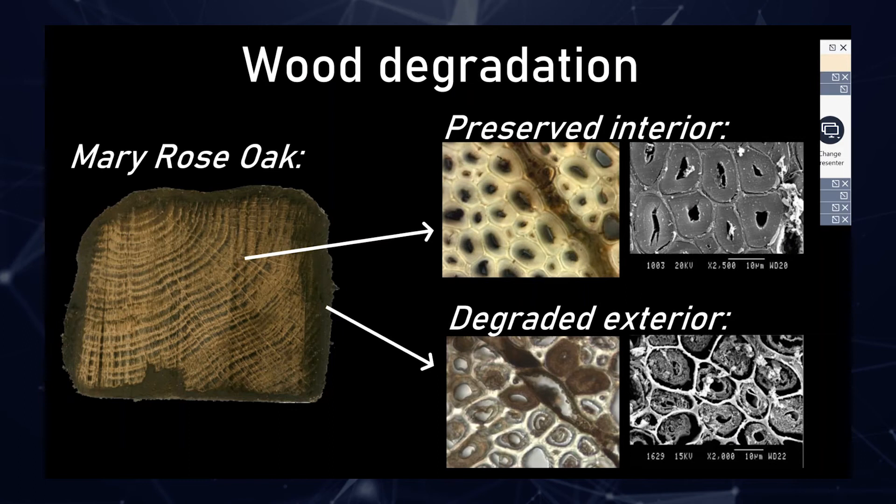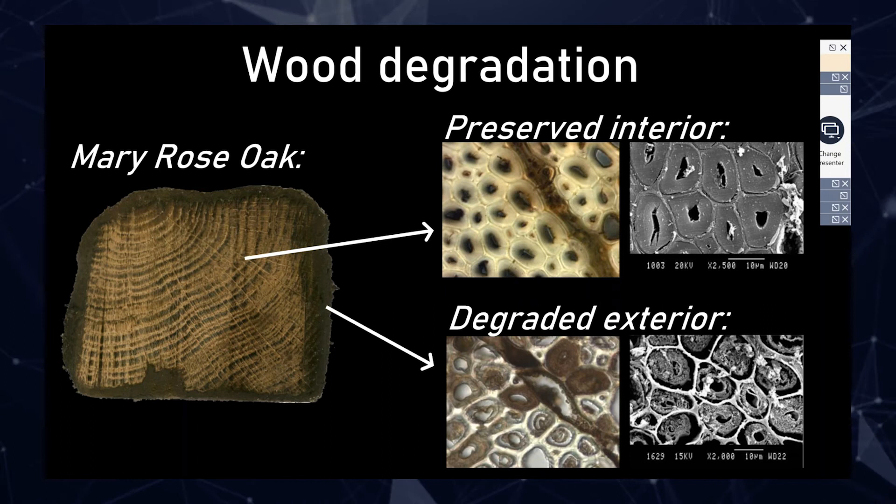I'm going to hopefully today get through three different materials: wood, iron and brick. Starting with the wood, this is a cross section of Mary Rose oak. This is very typical of what it will look like — that inside the wood is in very good condition. Generally speaking, the wood is in really good condition for everything that it's been through, how old it is, being in the marine environment that long. The cross section is very typical; when you look at the light microscope and the scanning electron microscope image, the cells are very full, and this is really how you'd expect fresh oak to look.